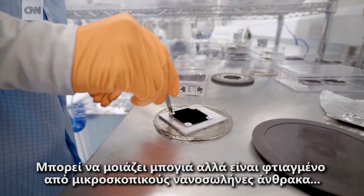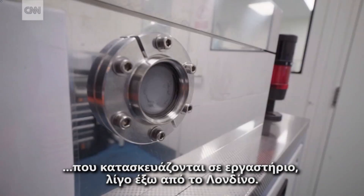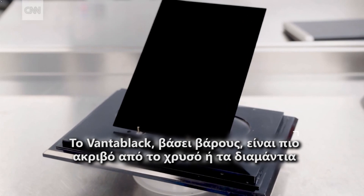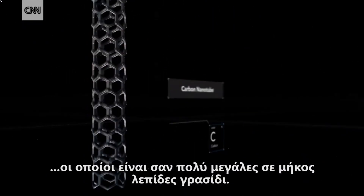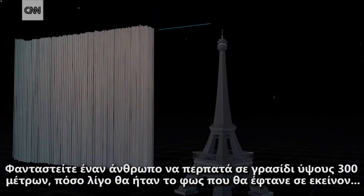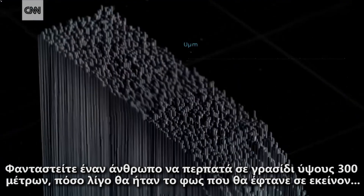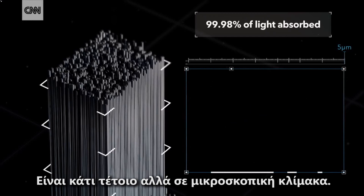It might look like paint, but it's actually made up of microscopic carbon nanotubes, which are grown in a lab just outside of London. Those carbon nanotubes are like very, very long blades of grass. And if you imagine being a human walking around in grass a thousand feet tall, how little light would get down to you — it's kind of like that, but on a very, very tiny scale.